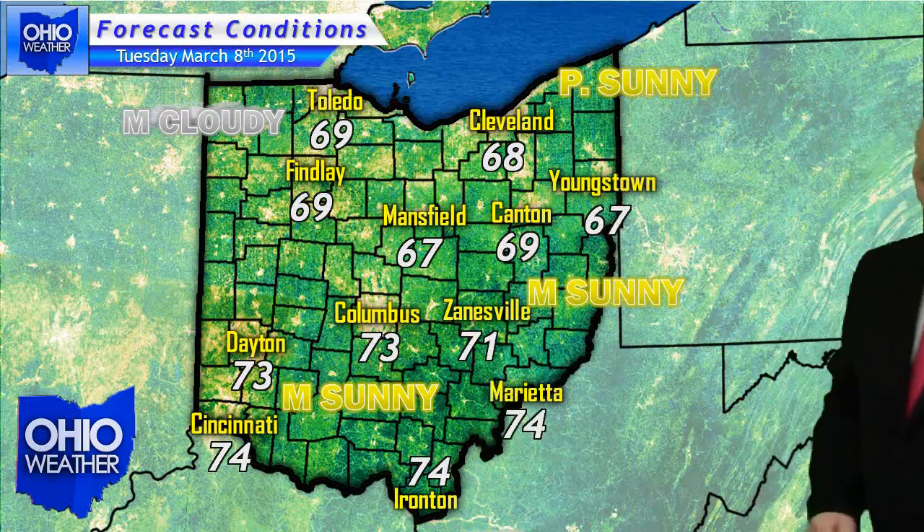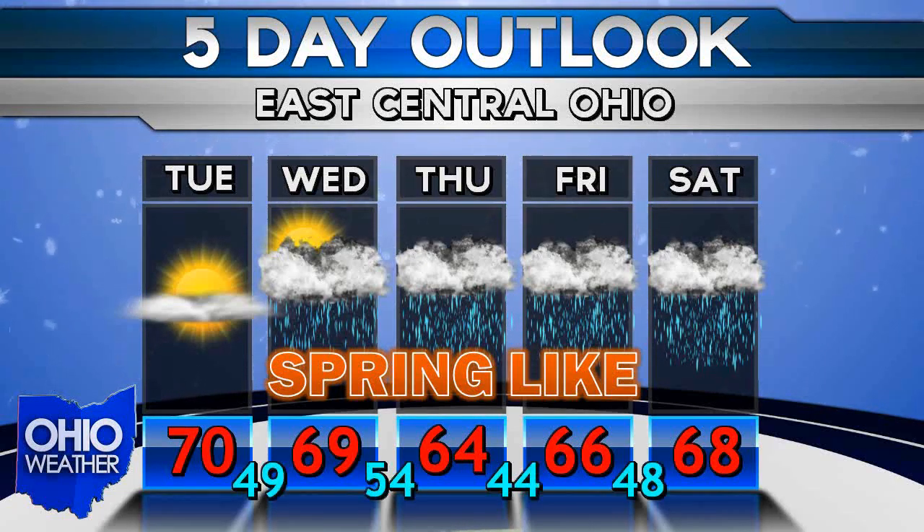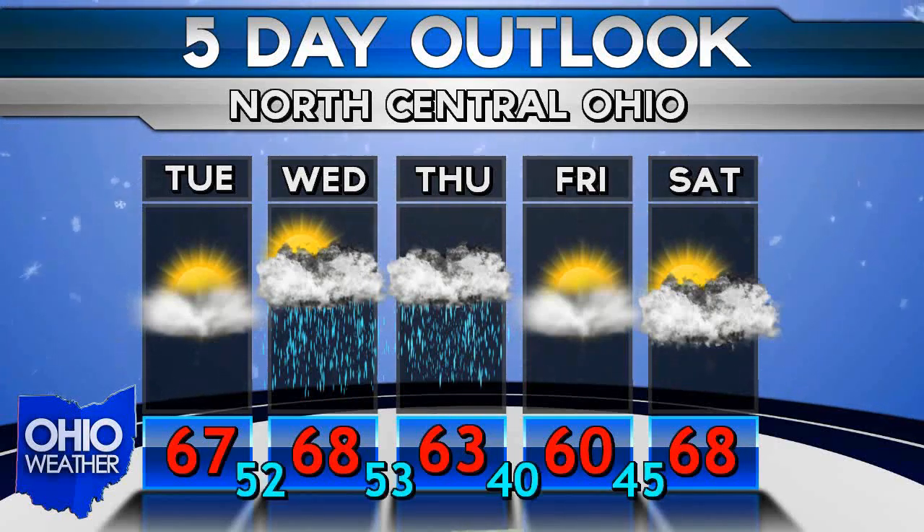And now let's take a look at your local five-day forecast. Once we get into Wednesday, there will be a chance of showers across the entire state, but as you can see on those forecast highs, nothing to really complain about.